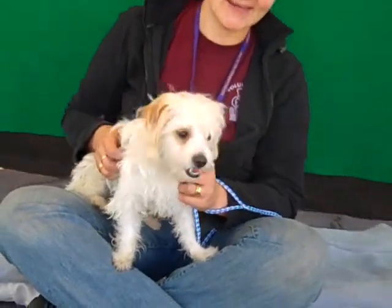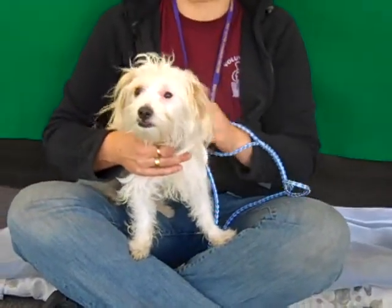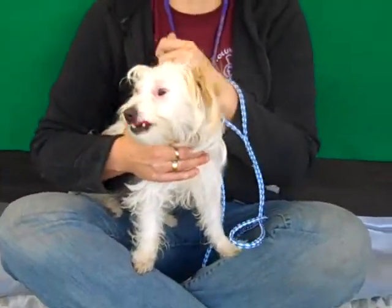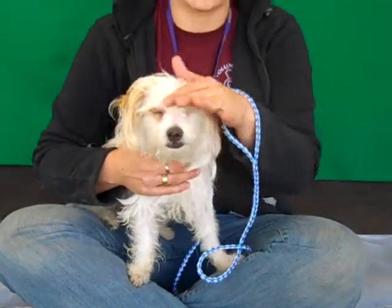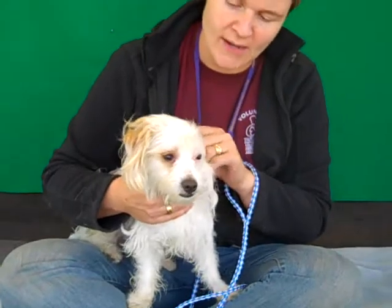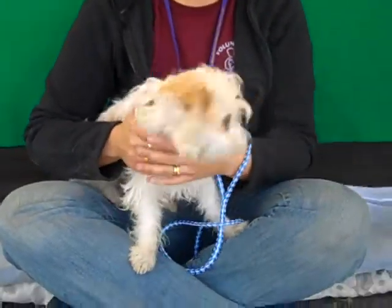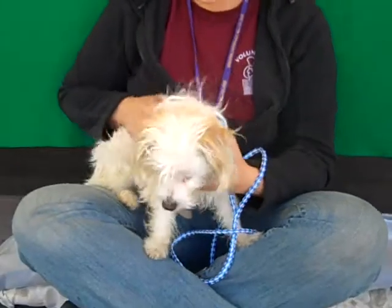Katya, is there anything else you can tell us about Diamond Lil? She's so friendly and outgoing, she just loves being around people, and she loves being around other dogs too. So she would do great in a multi-dog household, or in a household with kids or multiple adults, or she'd be happy to have all of the attention of just a single person on her as well.